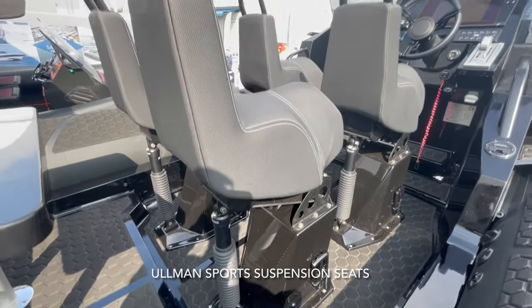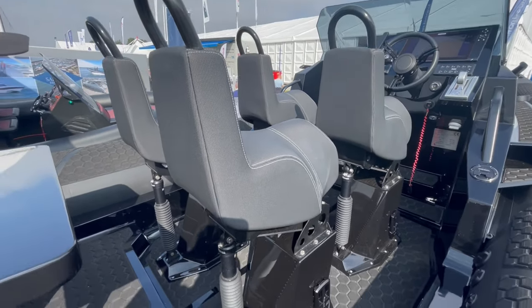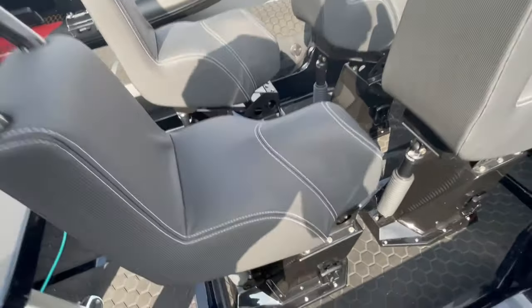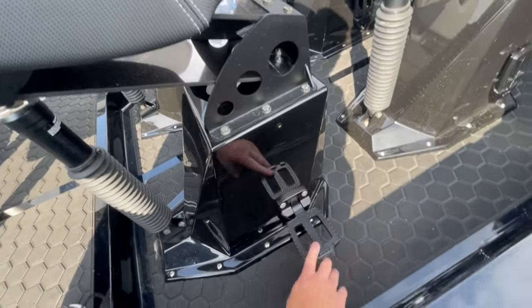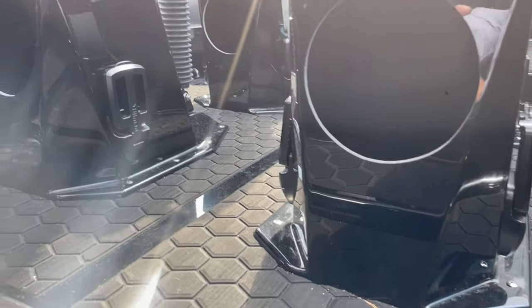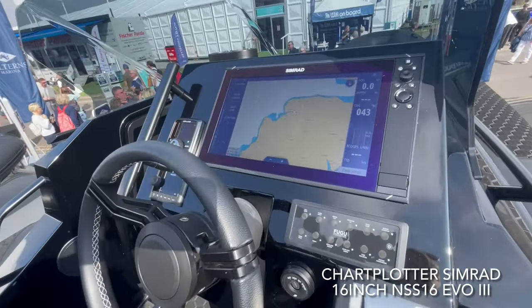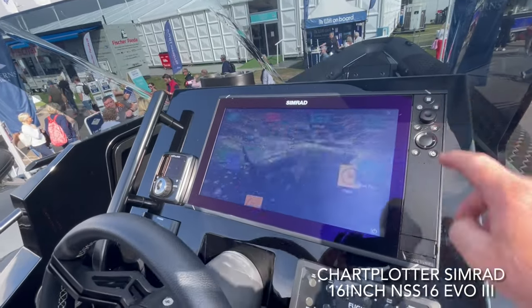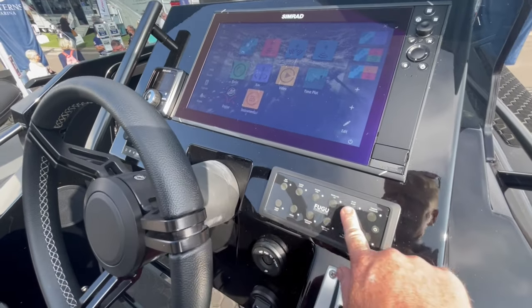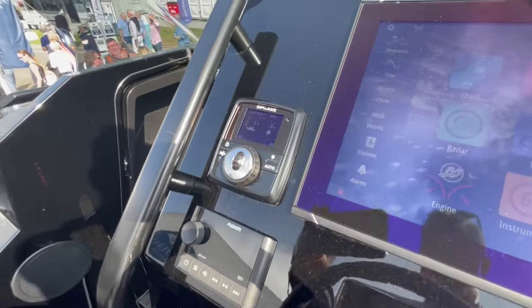The Aldman sports suspension seats are not the cheapest option, but they give a really nice finish and a comfortable ride. At the helm, we've got a 16-inch Simrad display screen with all the latest technology, optional extras, power buttons for the battery switches, a Fusion sound system, and the boat is also fitted with Zip Wake.